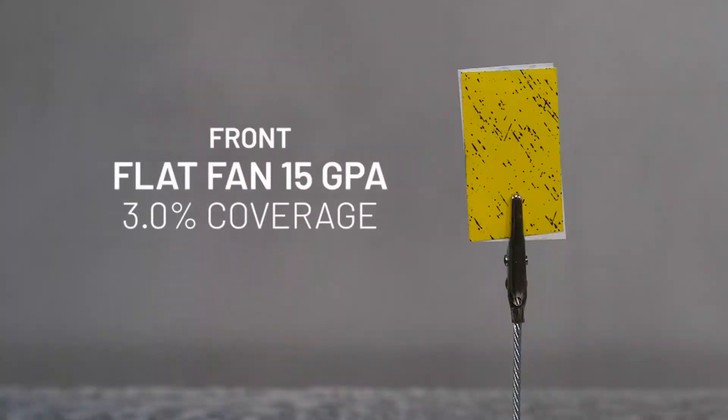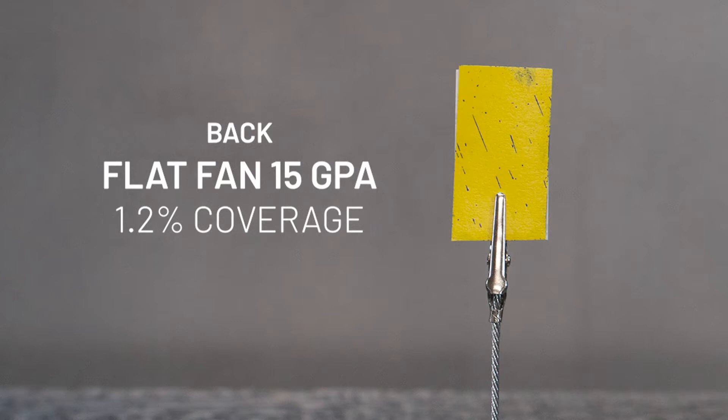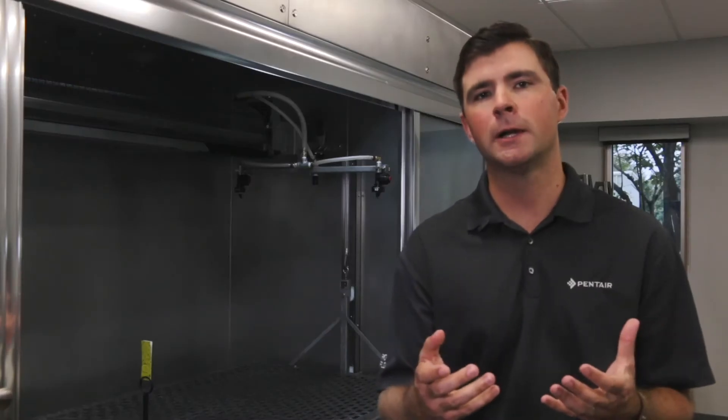This results in uneven coverage on the front and back of our vertical targets, such as grass, weeds, and small grains. This is problematic for high coverage applications — like fungicides, contact herbicides, and insecticides — where coverage is a critical factor in determining efficacy.